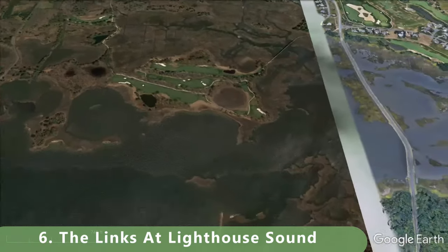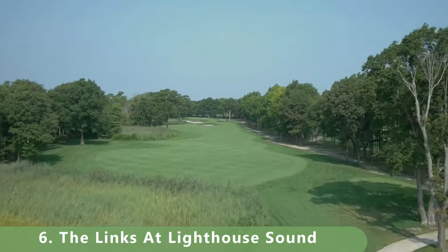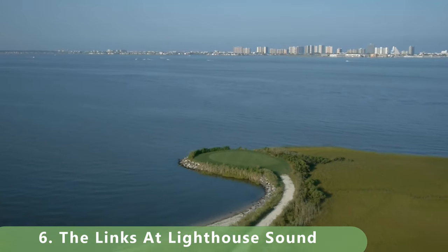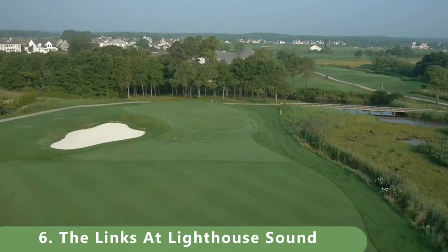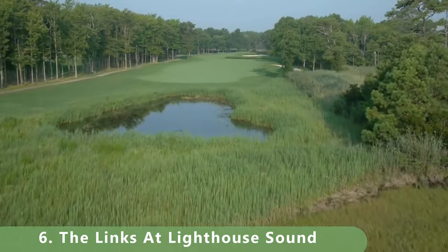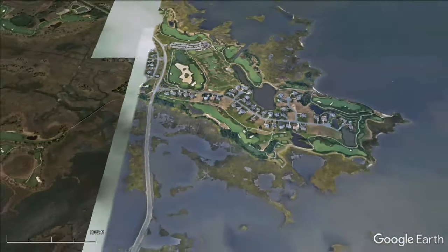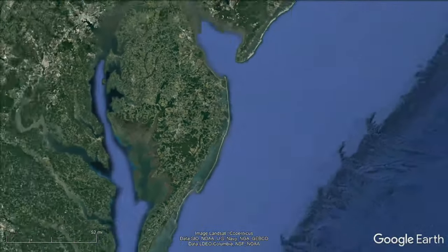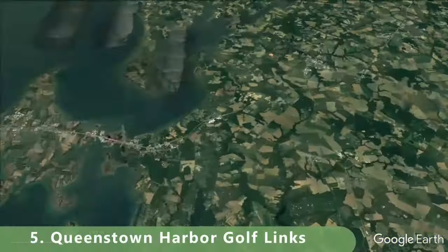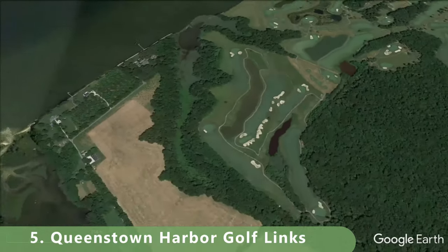Number six on this list is The Links at the Lighthouse — this is a must-play. I have it at number six, though the online ranking isn't as strong as the footage suggests, and we would probably put it higher; we'll be updating the list as we move forward. The course stretches 7,031 yards, has a slope of 138, a ranking of 74.6, and is a par 72. It was built in 2000 by Arthur Hills, a famous golf architect with numerous courses all over.